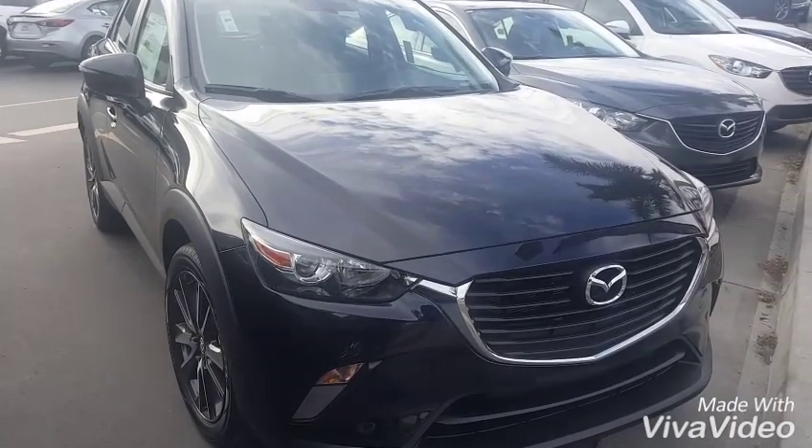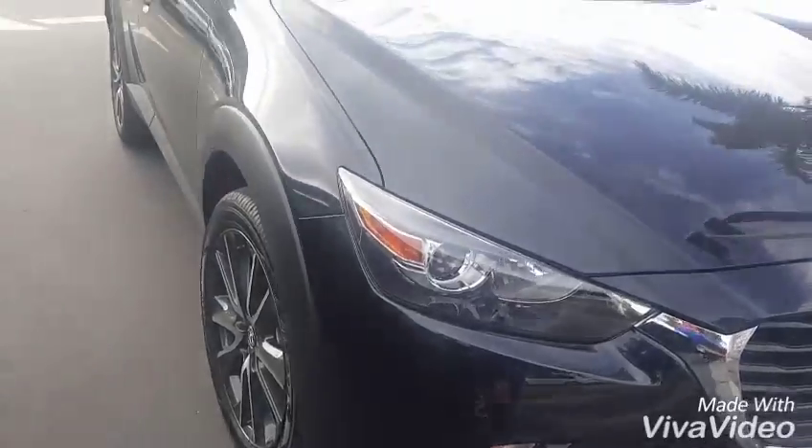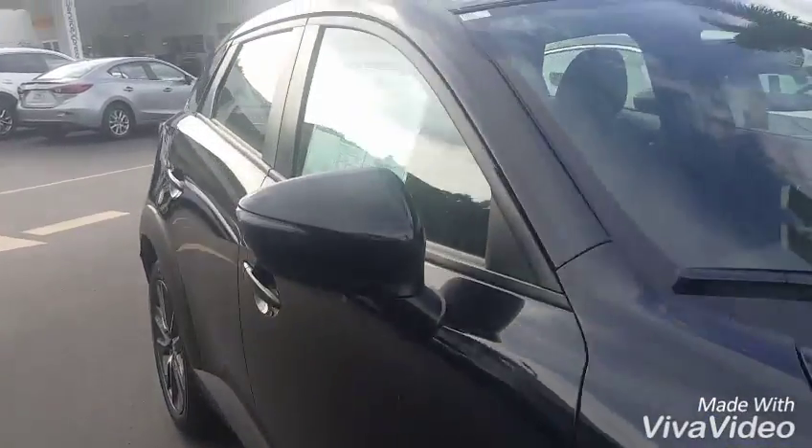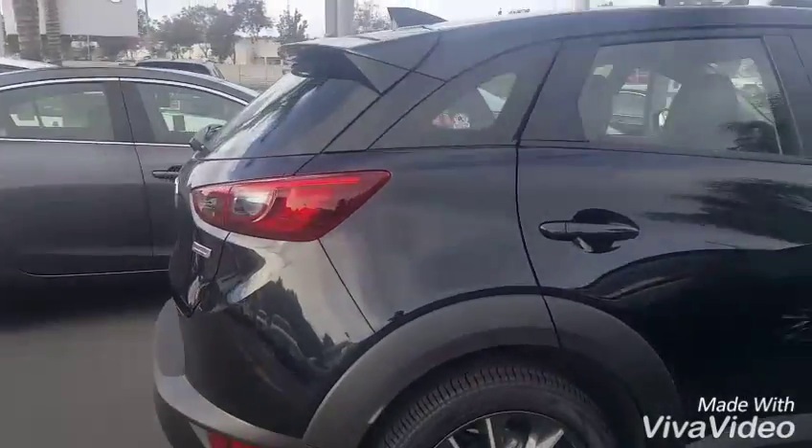I know that you like the dynamic blue, but I at least wanted you to see the vehicle. You have the upgraded 17-inch alloy wheels. I'll get a view of the back end for you and then we will hop on inside.